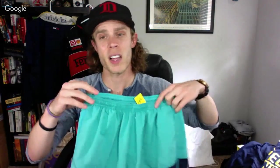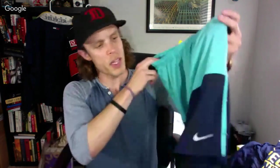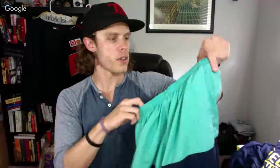Just some Nike Dri-Fit running shorts. Since I've stopped being a competitive runner I've kind of stopped wearing short shorts — my shorts are usually longer now, looking more like swim trunks than running shorts. If I do end up selling them I'll get about $20 to $25.